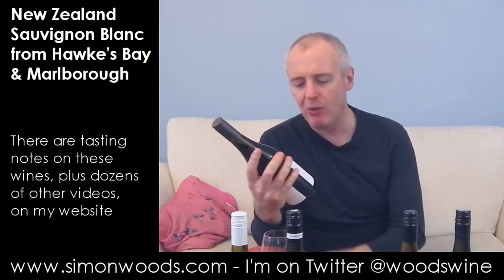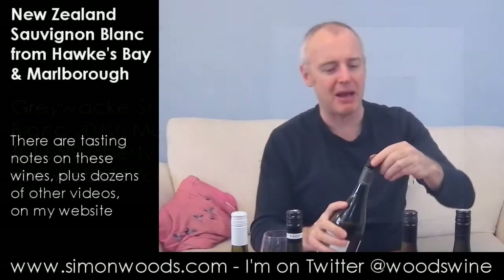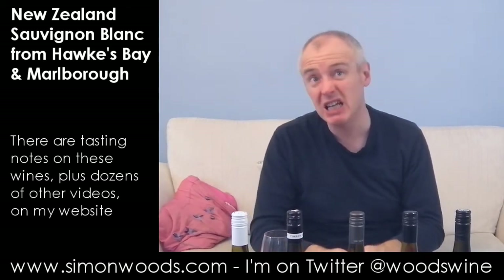Wine number three is Greywacke 2012 Marlborough Sauvignon. Greywacke is Kevin Judd's wine. Kevin Judd was, for a long time, winemaker and then general manager at Cloudy Bay. I can't remember what the first vintage was — 2009 or 2008?